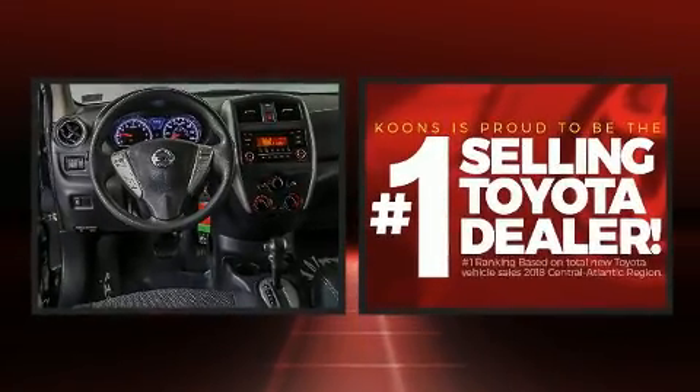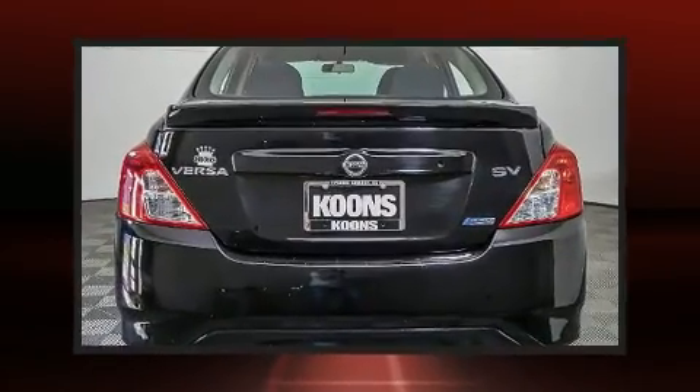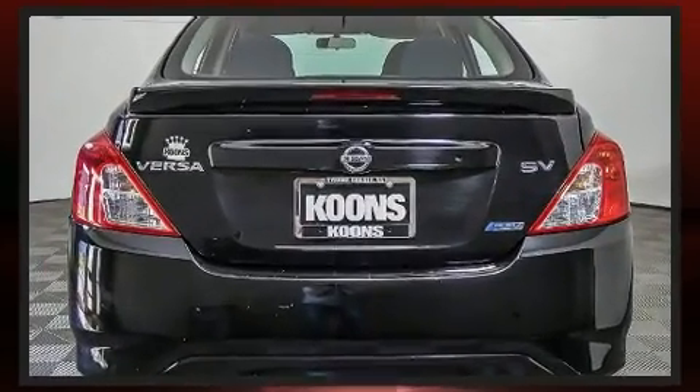Nissan paid particular attention to efficiency and practicality with the following features: a tachometer, a trip computer, and much more.